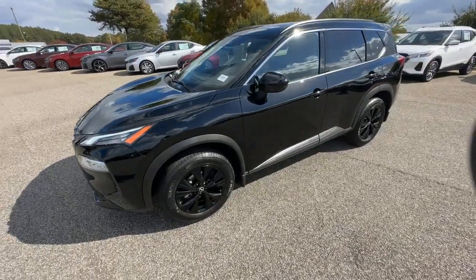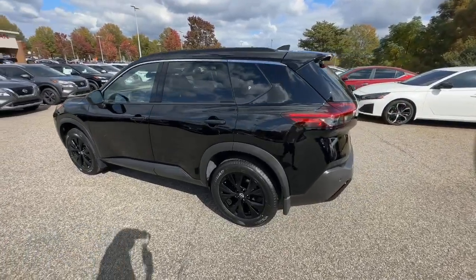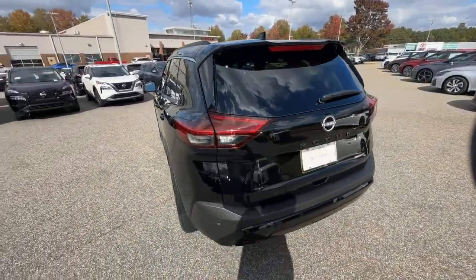You will be amazed by this. 2023 Nissan Rogue. Style, security, and efficiency blend beautifully in this Nissan Rogue.